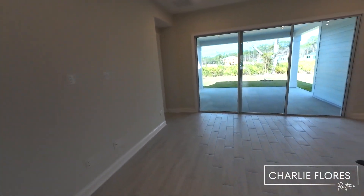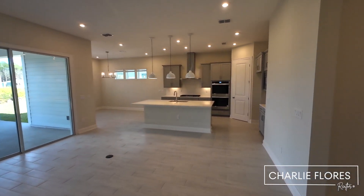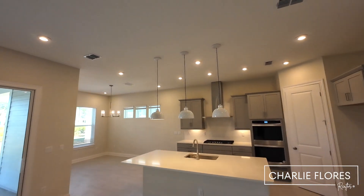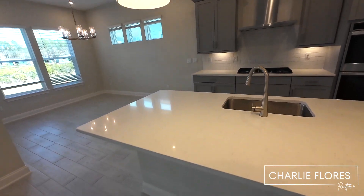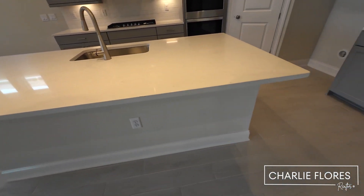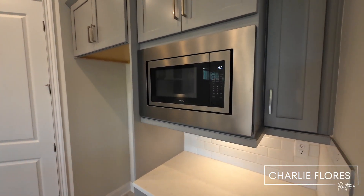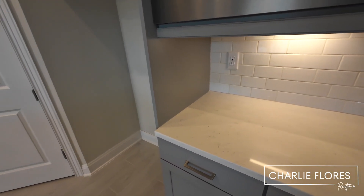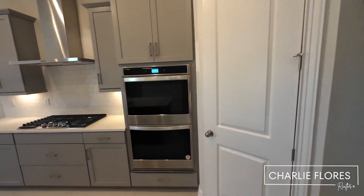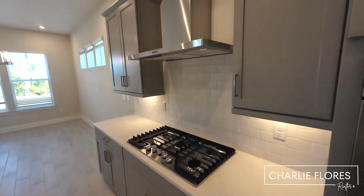Here we're walking into the living space — nice open concept with sliders and lots of light. The pendants have already been installed. You have quartz countertops and a gourmet-style kitchen setup with a microwave, under-cabinet lighting, a double oven setup, and a designer vent hood.